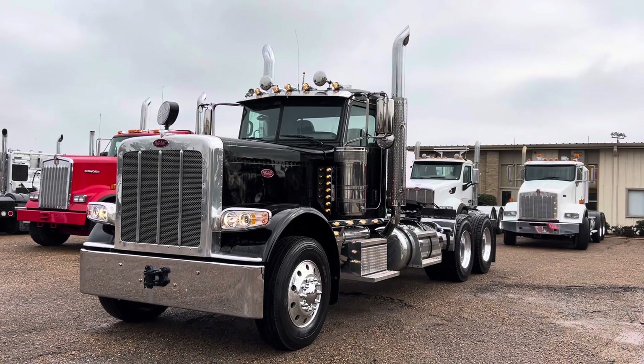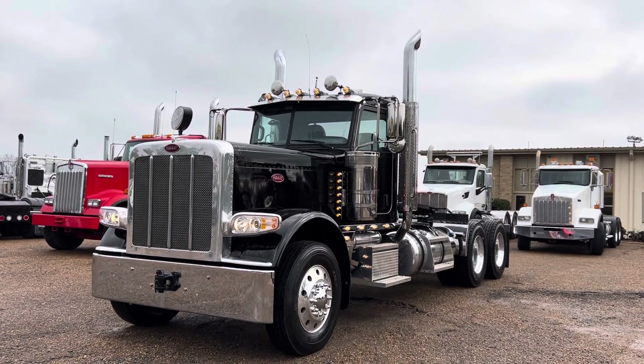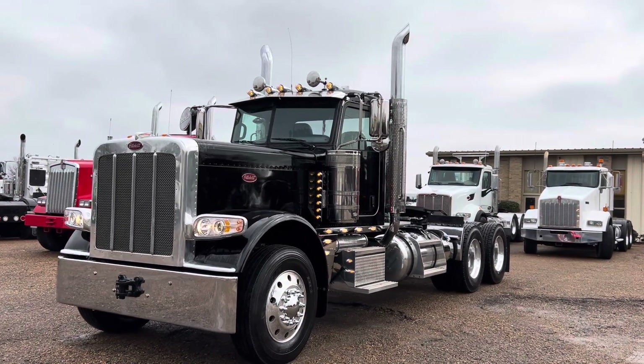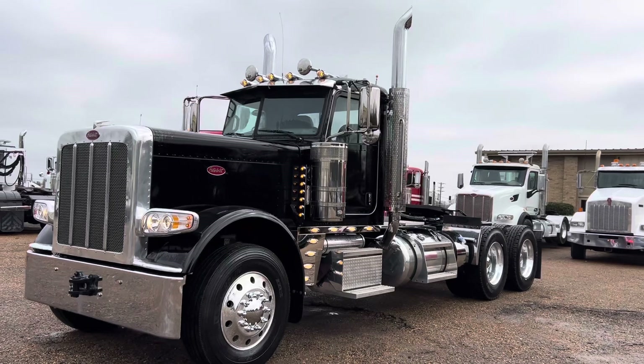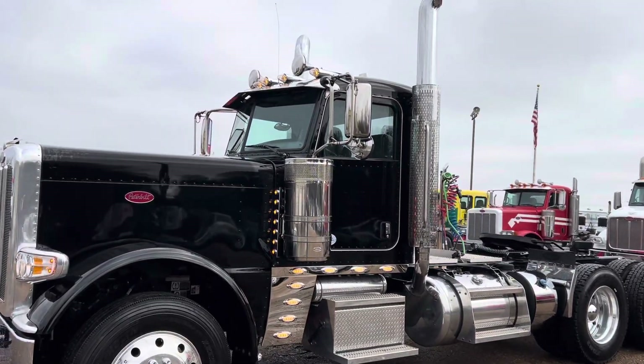All right guys, we've got a pretty special one today. 2022 Peterbilt 389 day cab. This one's got just under 12,000 original miles. It's got an X15 Cummins 565, 1850 torque, 18 speed.